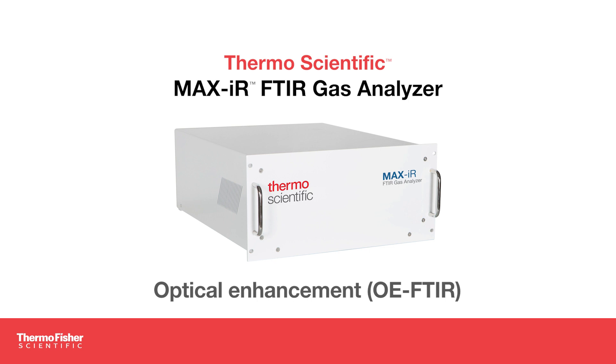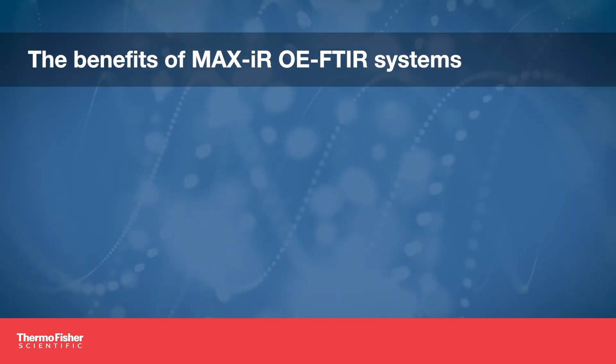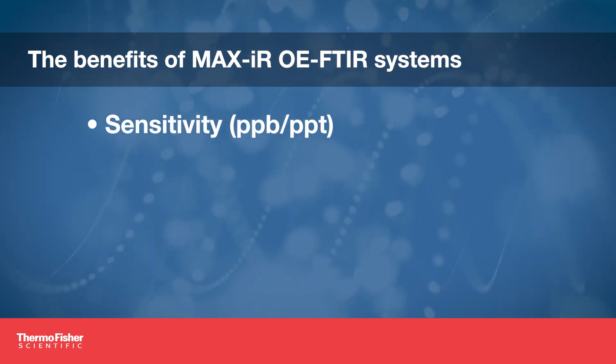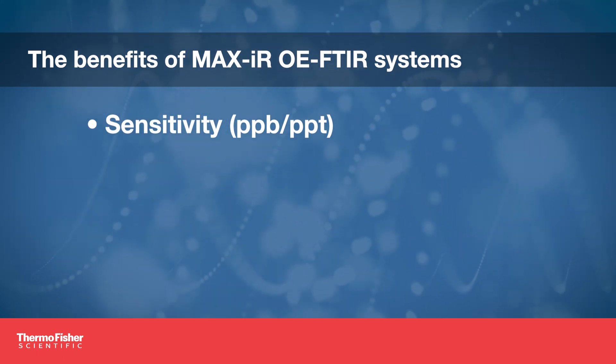With Optical Enhancement, or OE-FTIR, MaxIR Systems offer an alternative to traditional GC-based gas analysis methods. Our technology and products provide routine single-digit parts per billion detection limits and, in some cases, parts per trillion.